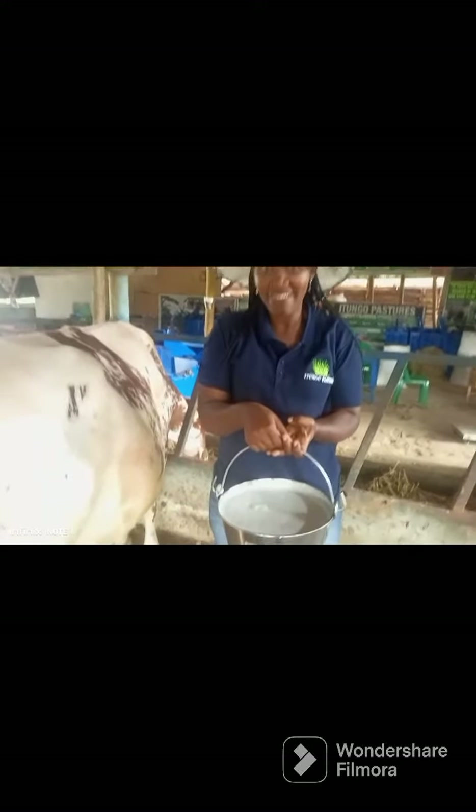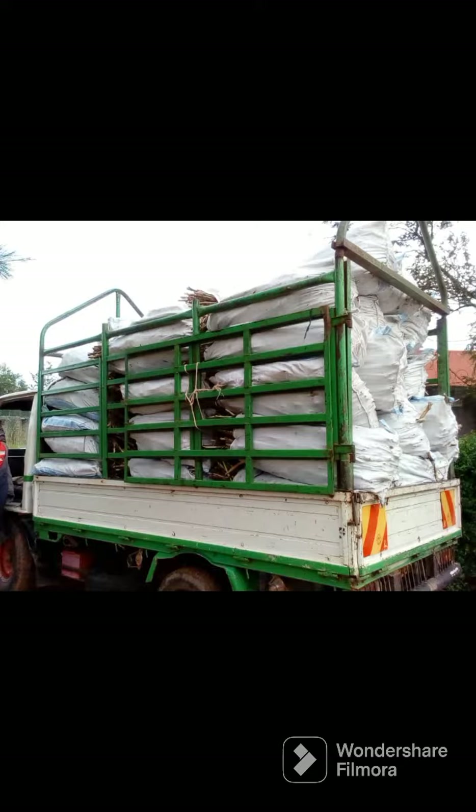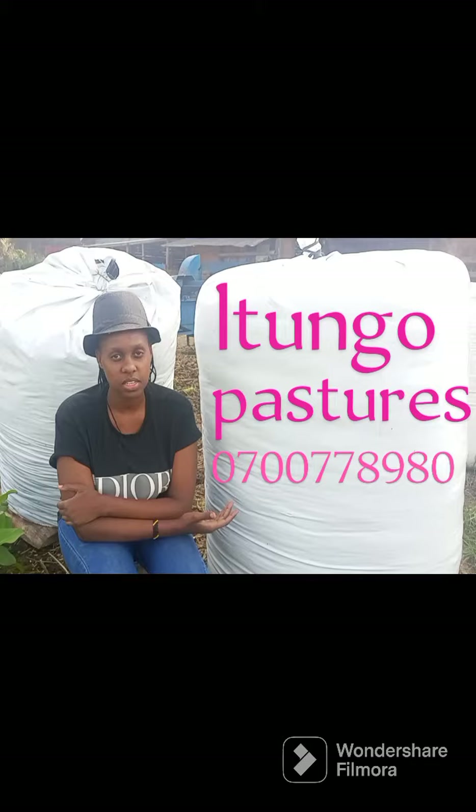As you can see, this is real money. Our lovely farmers get quality seeds from Itungo Pastures, located in Wakiso Town along Hoima Road. Quality seed, quality feed, high milk.